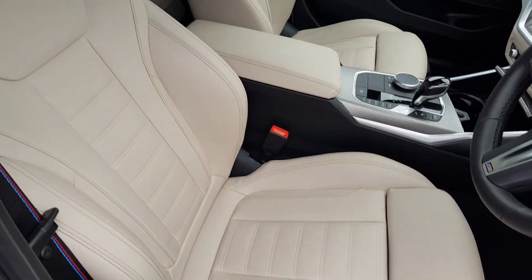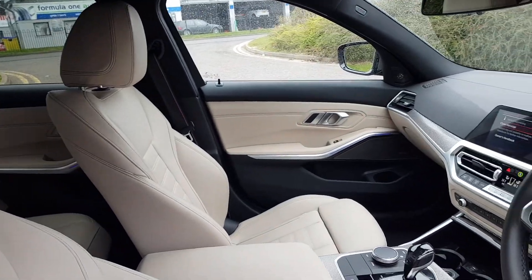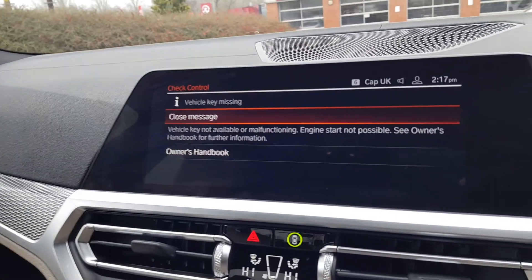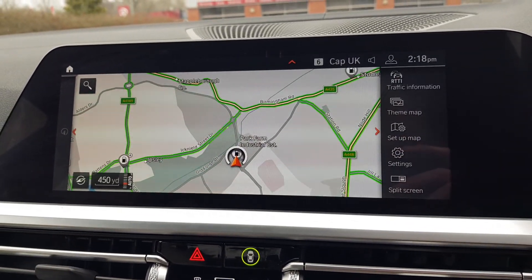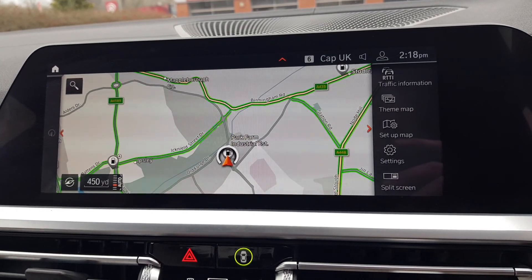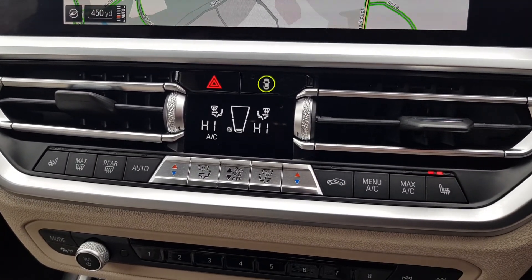...full cream leather upholstery throughout, including your door panel trims and a touchscreen infotainment unit. This includes satellite navigation as well as digital radio, phone Bluetooth, various media options, apps, and your BMW ConnectedDrive. Zone climate control air conditioning with...